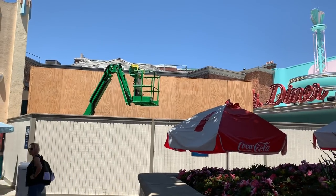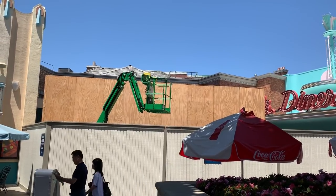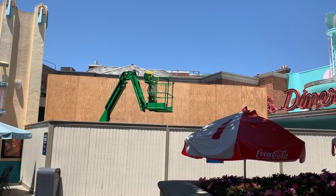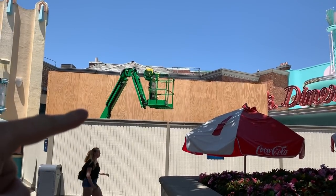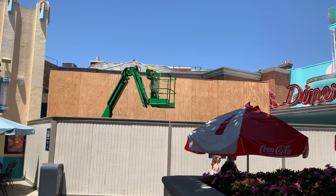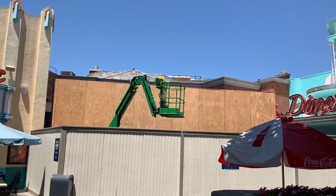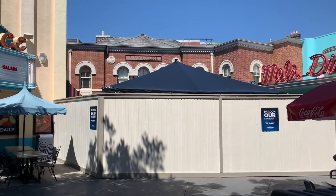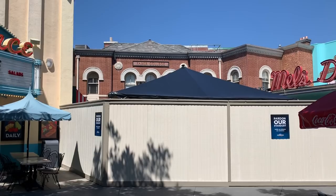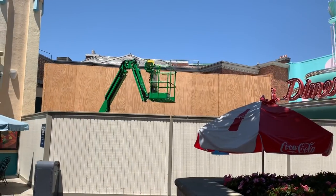Here is a current look at the Halloween Horror Nights construction here in the Parisian courtyard. This is for the Holidays in Hell maze. Thanks to those who commented on the last video — I wasn't sure what the facade was for this, and you all said it was a postcard. This is going to look really cool and spooky as we approach the season. You can see the progress is moving along nicely and at a normal pace compared to last year.